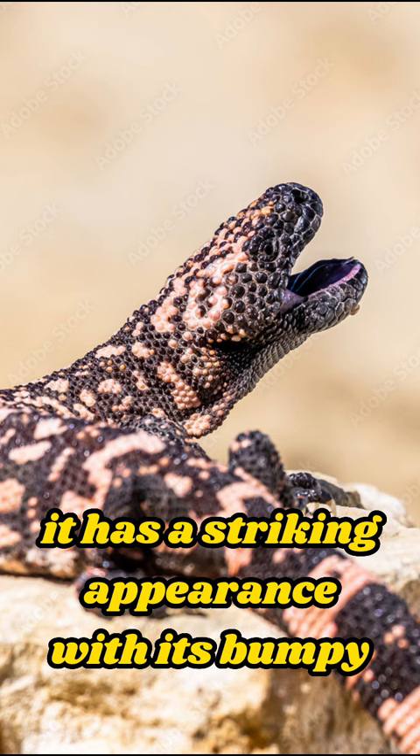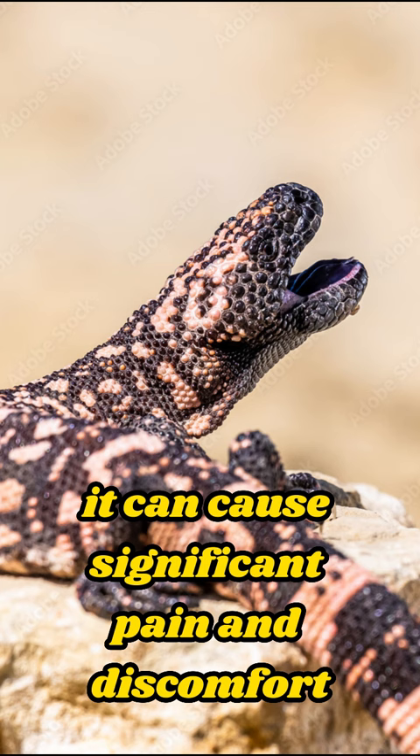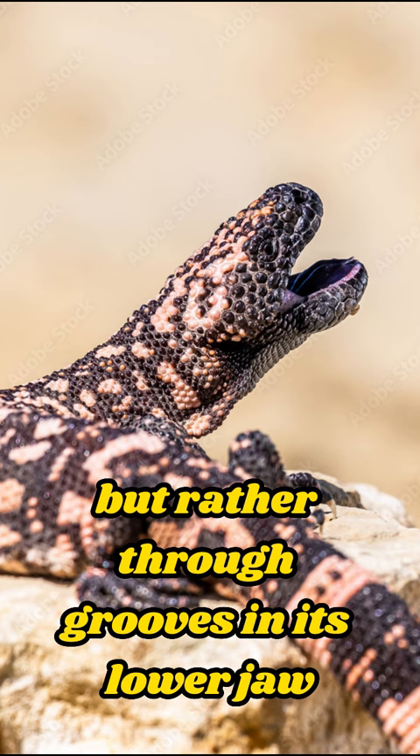One interesting fact about the Gila monster is its venomous bite. While it may not be lethal to humans, it can cause significant pain and discomfort. Surprisingly, the Gila monster doesn't inject its venom with fangs but rather through grooves in its lower jaw.